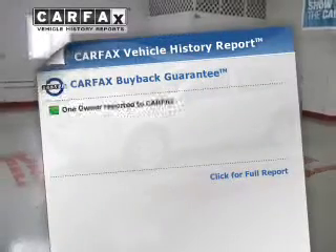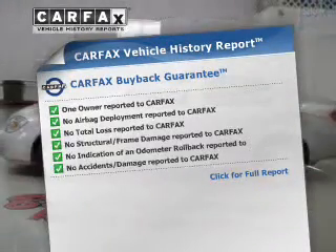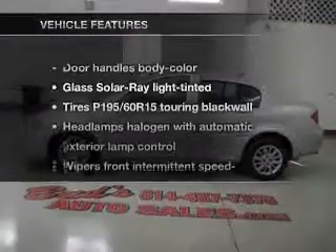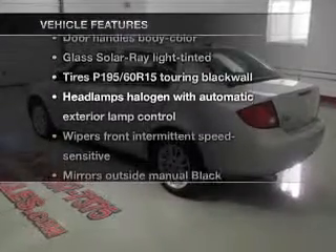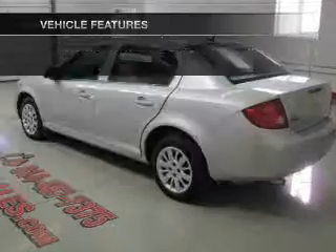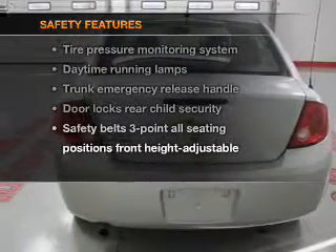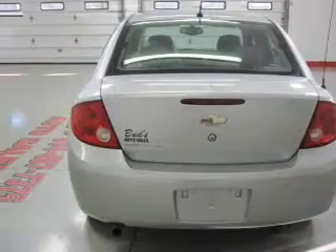An included Carfax Vehicle History Report allows you to purchase with confidence and the knowledge that you're buying is a smart choice. And with these notable features, you won't want to miss out on the opportunity to own this amazing ride. Power steering. And for your peace of mind, the following safety equipment is included. Call today to schedule a test drive.